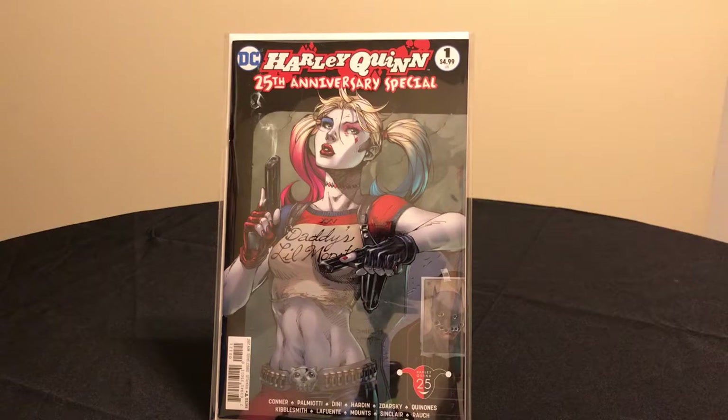This is a Jim Lee cover. Jim Lee is one of my favorite artists and this is a beautiful Harley Quinn cover.